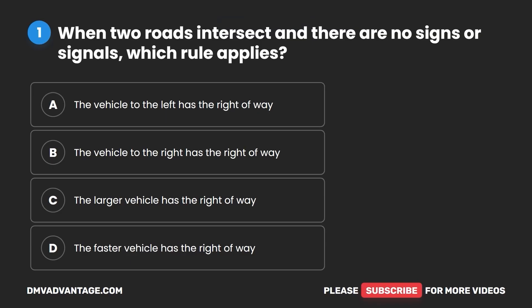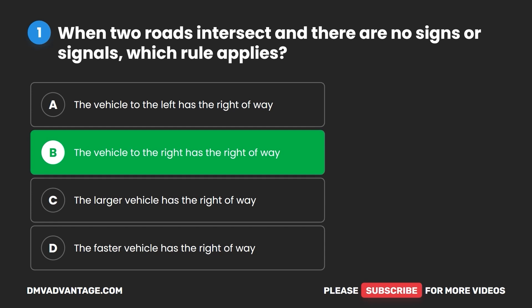Question one. When two roads intersect and there are no signs or signals, which rule applies? A. The vehicle to the left has the right of way. B. The vehicle to the right has the right of way. C. The larger vehicle has the right of way. D. The faster vehicle has the right of way. The correct answer is B: the vehicle to the right has the right of way.